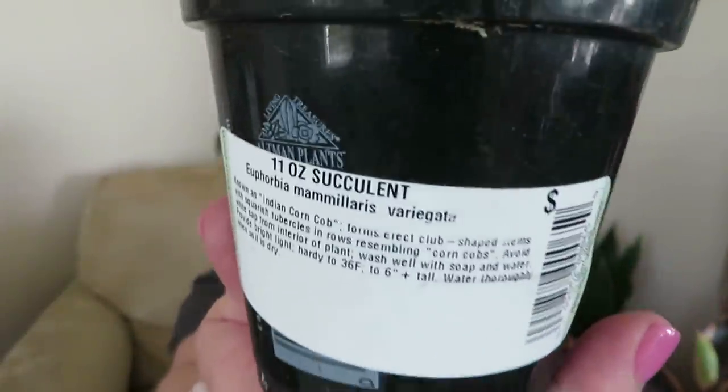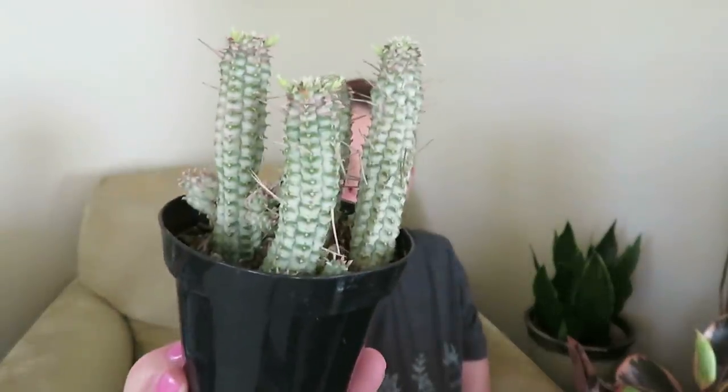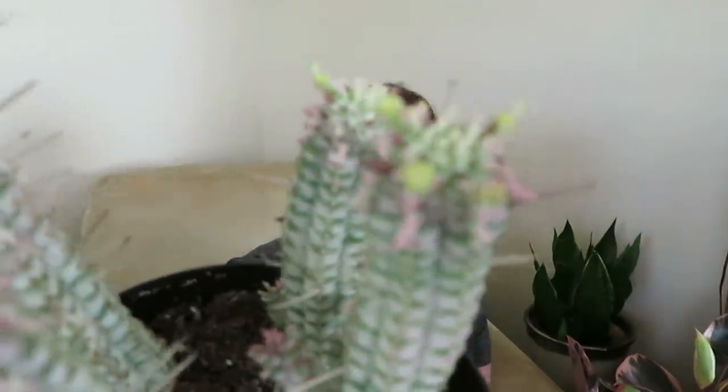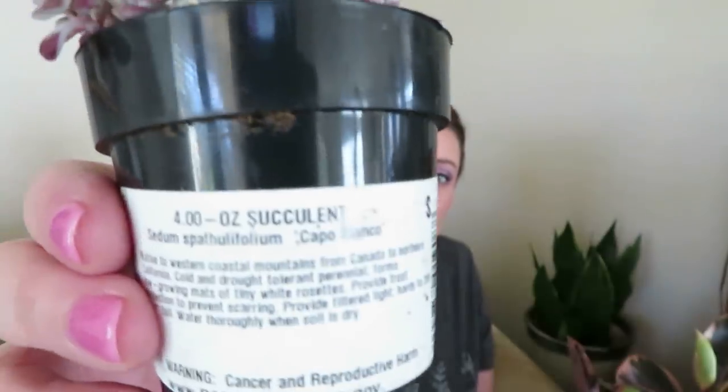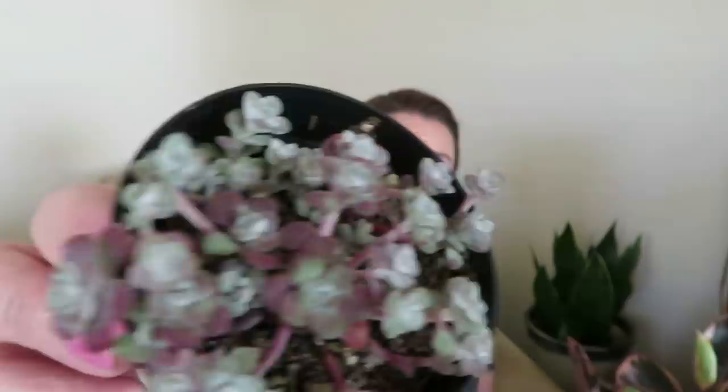I also got another cactus — the Indian corn cob, also $3.33. I just thought it was such a neat-looking cactus; it actually says succulent on the tag. These are also very pokey, but I love pink and it has a pink variegation on it, so I had to get it. I also got this little sedum Capo Blanco, also $3.33 — I think all these little cactus and succulents were $3.33. I just thought it was so cute, like little flowers.